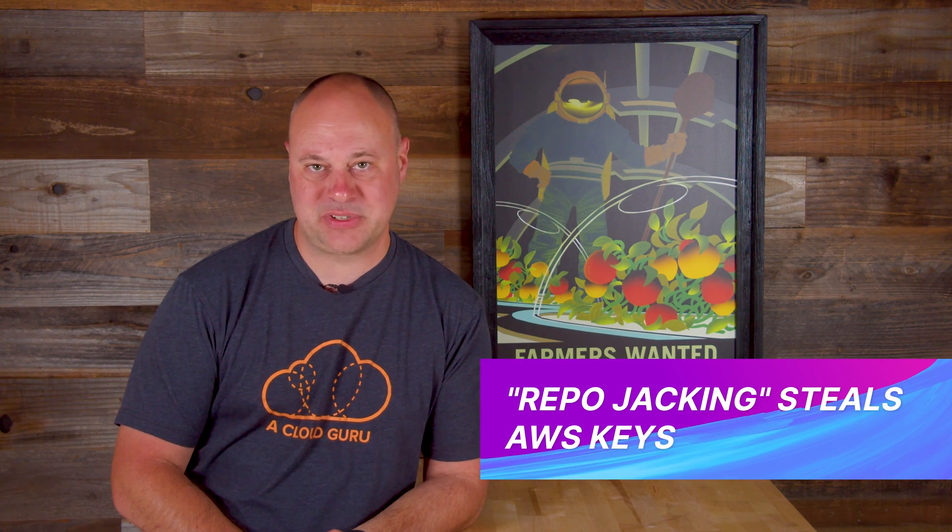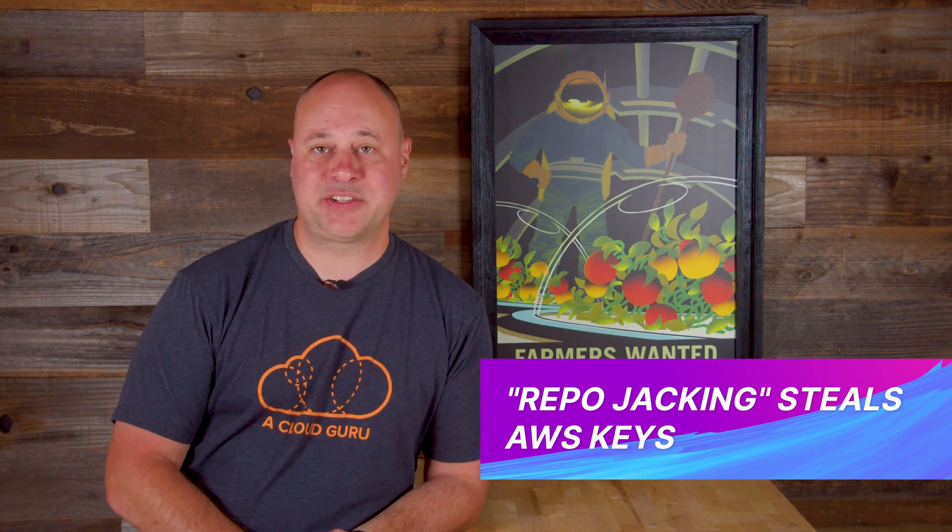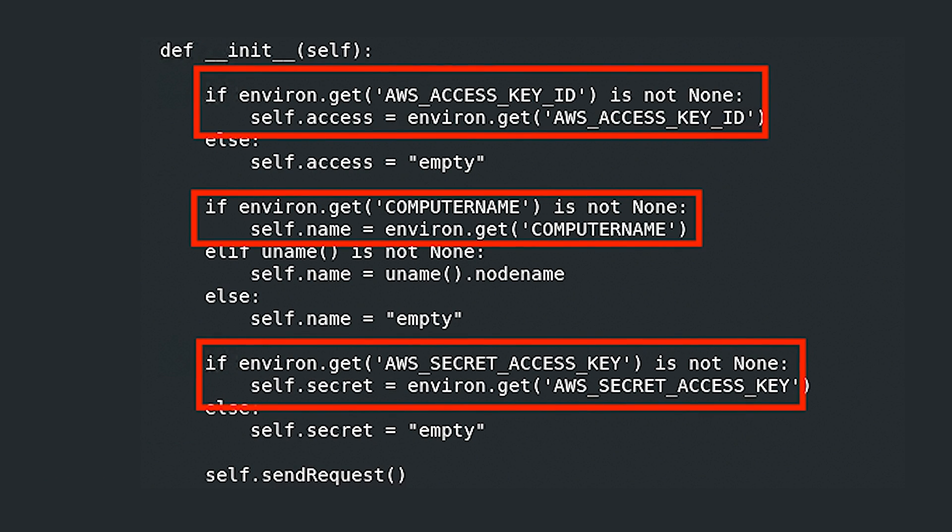In the 'don't we have enough to worry about' category this week, a popular Python package CTX and a PHP package called PHP pass was hacked in an apparent effort to steal environment variables, including AWS keys, and exfiltrate them to a Heroku URL under the perpetrator's control. The attacker used a method called repo jacking, whereby somebody gains unauthorized access to a legitimate repo and can insert malicious code into a new version. It only took a few hours for security researchers to notice the anomaly, but an estimated 20,000 versions of the hacked code had already been downloaded. This attack vector is particularly sneaky in that many will blindly upgrade a new library or package whenever a new version gets released.